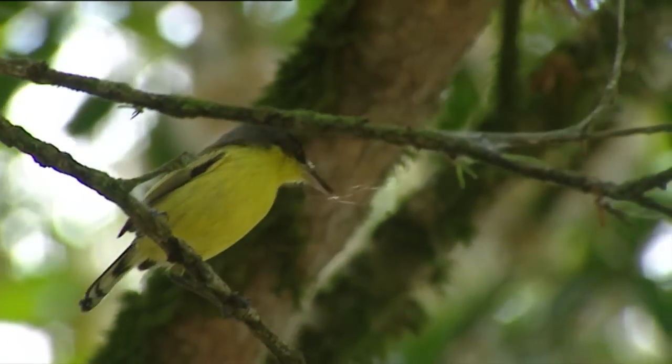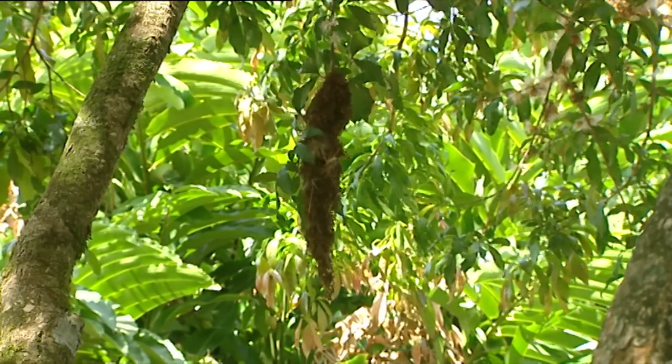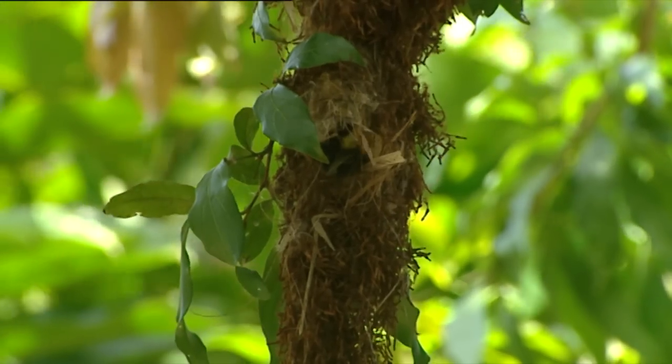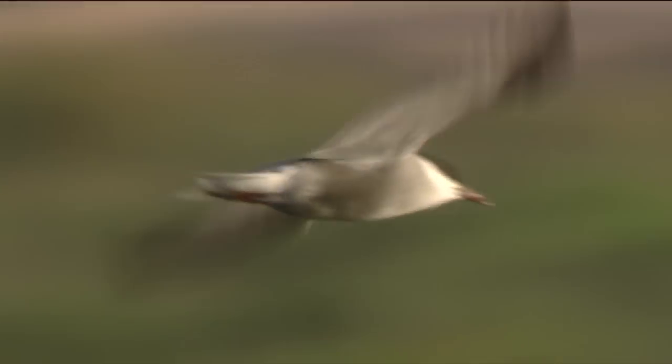Birds also weave, and some of them, like this reinita from Costa Rica, do it really well. This species is very skilled with its beak. Among vertebrates, there are not very many that weave with the same level of quality and complexity as that which these birds achieve in their nests.